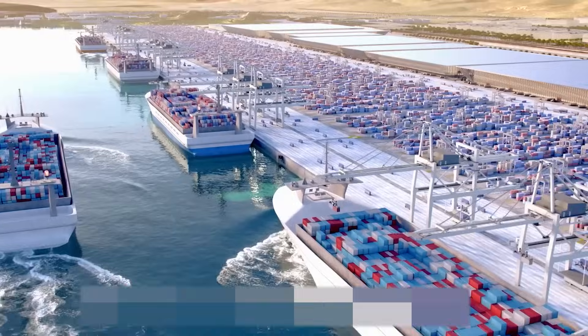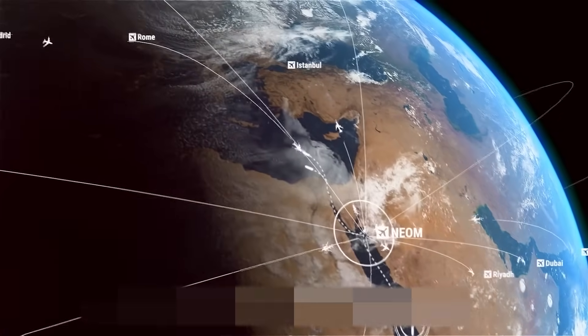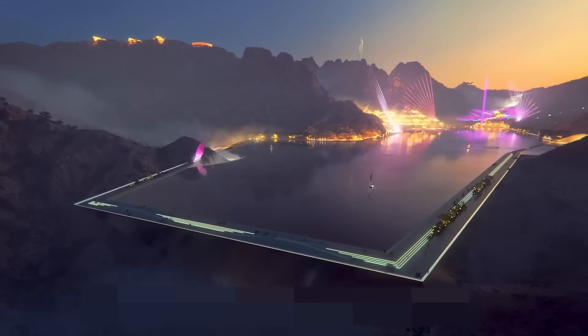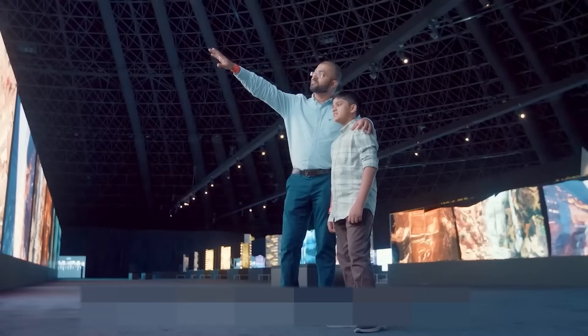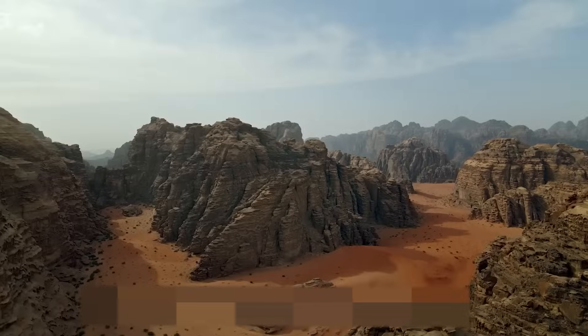But there's a darker possibility too. If this model proves successful, it might also normalize extreme surveillance, algorithmic governance, and exclusion by design. Cities built for efficiency might also become cities that control — where only the wealthy or productive are welcome. So as The Line pushes forward, we're left with a bigger question: are cities of the future being built for everyone, or just the elite few who can afford the view?